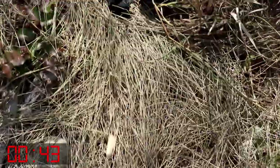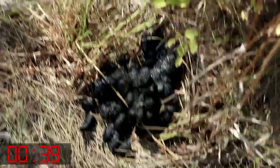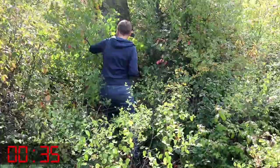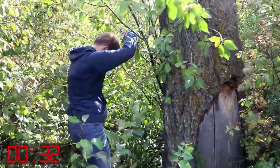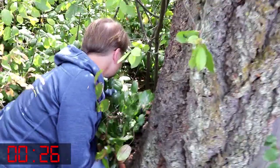Looks to me like a bear has been here. You got it! Woohoo, you did! Wow. This is pictures.